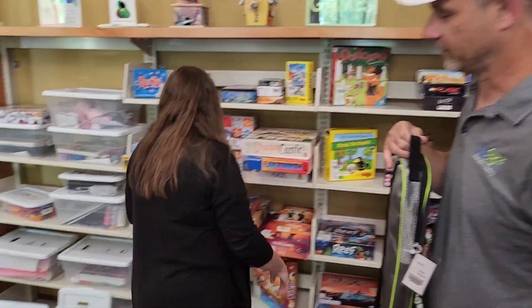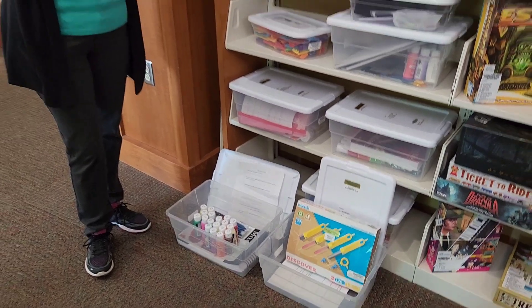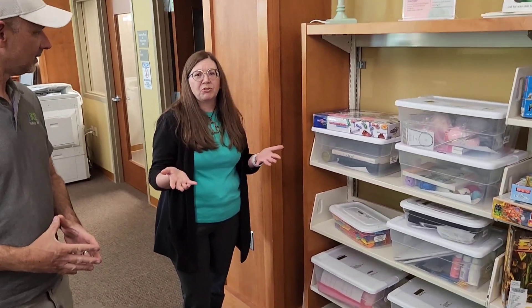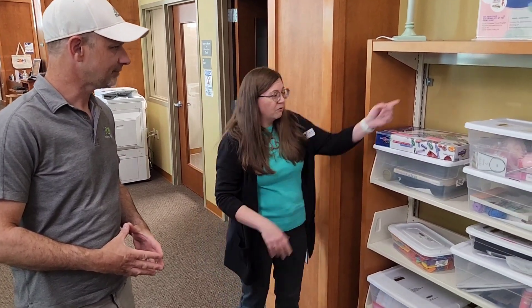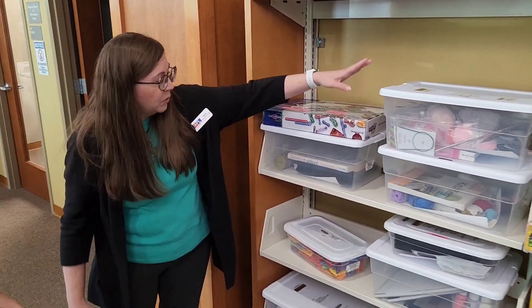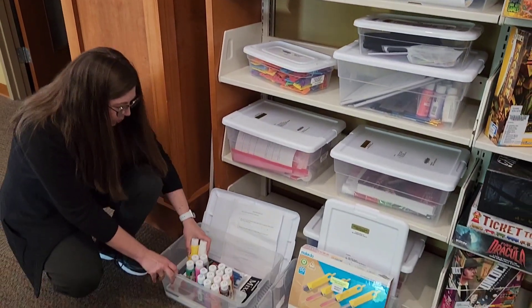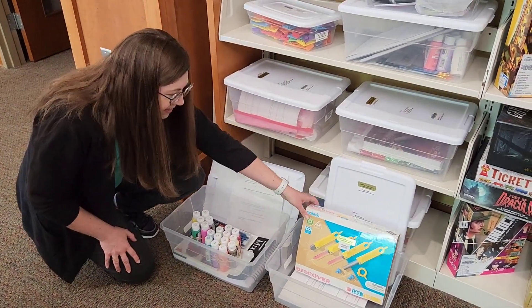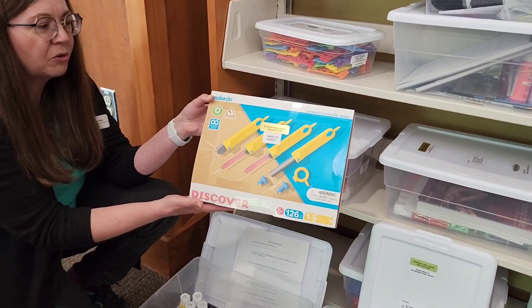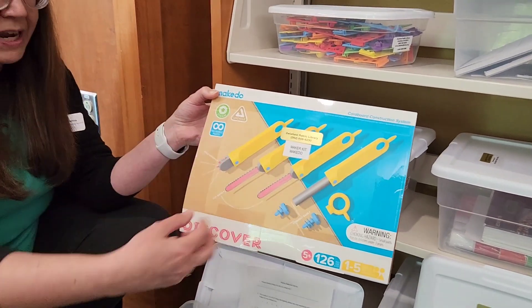Tell us about these Maker's Kits over here. These kits check out right now for a week. If you're someone who wants to try a new hobby but feel like it's kind of a big investment to give it a try, you can check out one of our kits. We've got one for knitting, a sewing kit, a painting kit with books on how to do those things, and a fun kit called a Make-Do where you can put things together with cardboard.